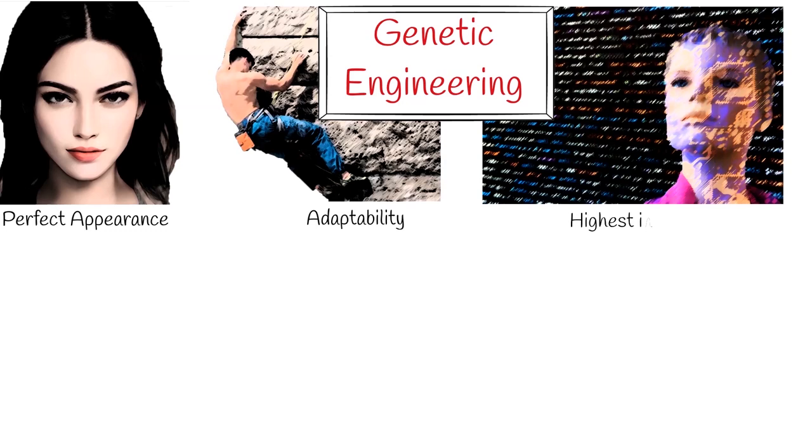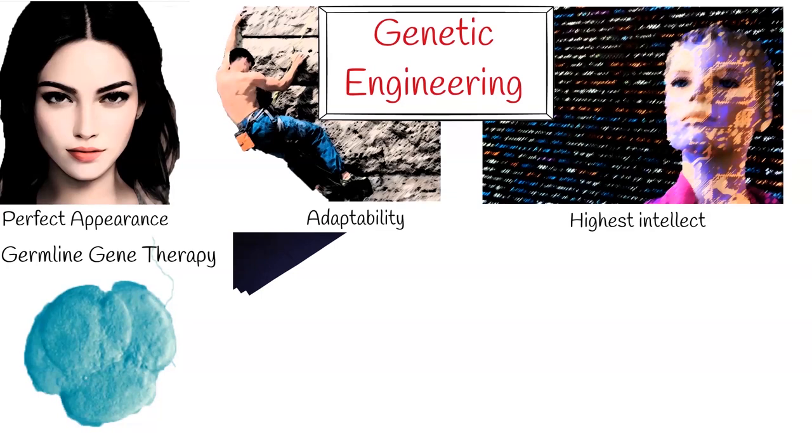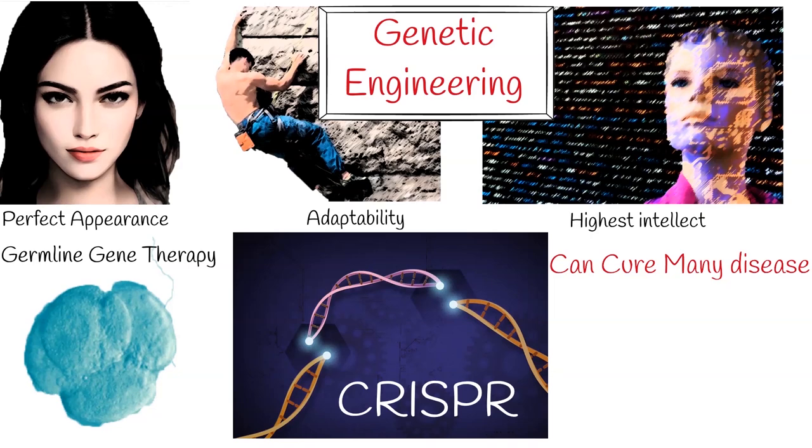It is called germline gene therapy. CRISPR technology is used to edit any DNA, including human DNA. With CRISPR technology, it is possible to cure almost any disease. But the distinction between cure and enhancement can be difficult to establish.